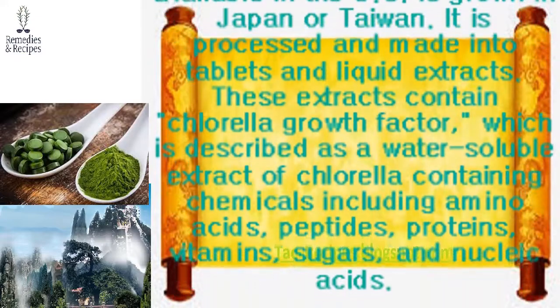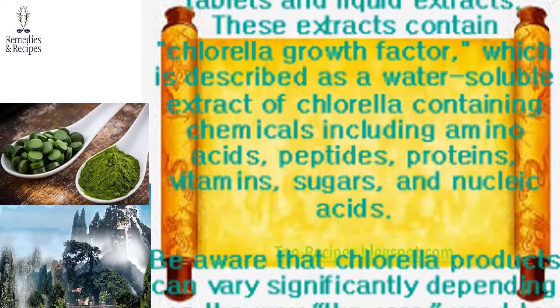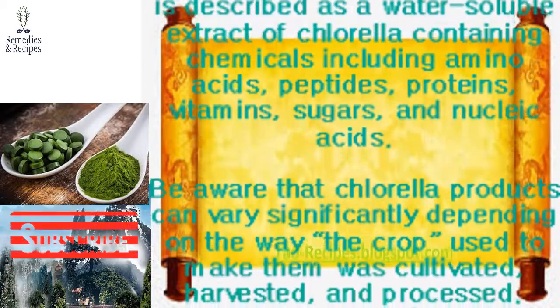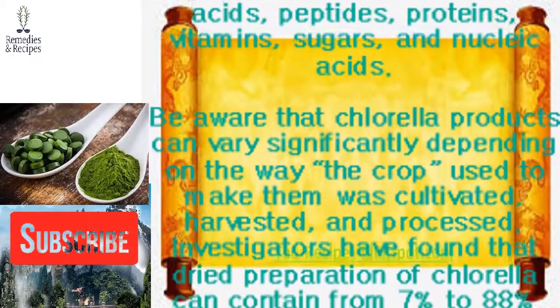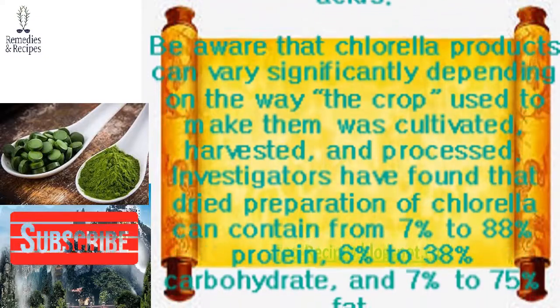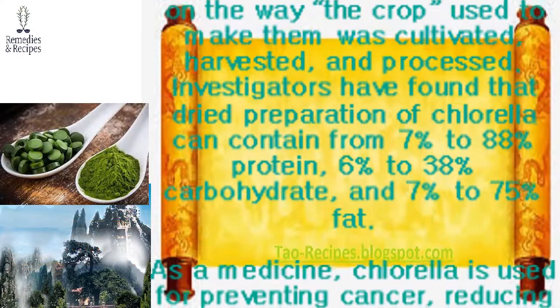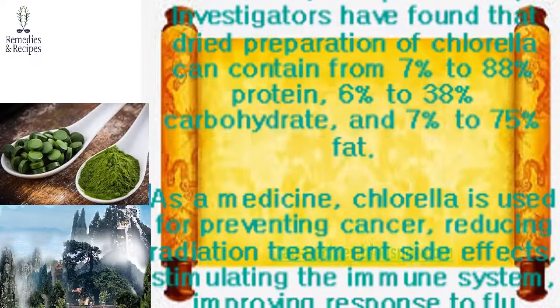Be aware that chlorella products can vary significantly depending on how the crop was cultivated, harvested, and processed. Investigators have found that dried preparations of chlorella can contain from 7% to 88% protein, 6% to 38% carbohydrate, and 7% to 75% fat. As a medicine, chlorella is used for preventing cancer.